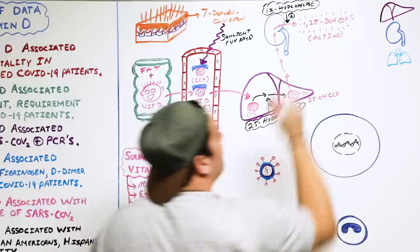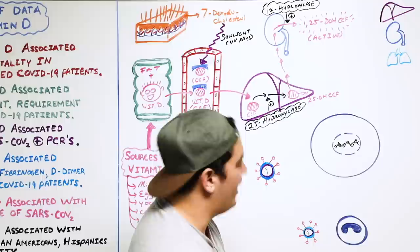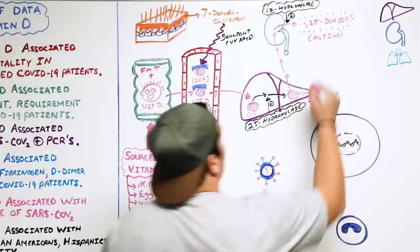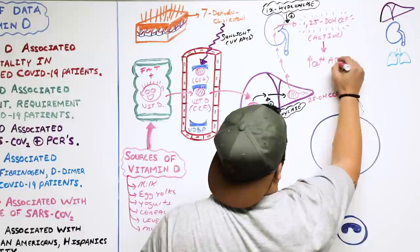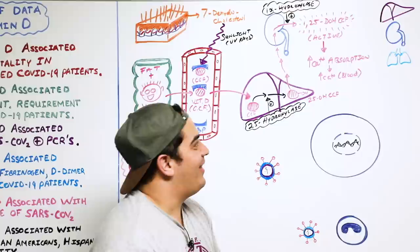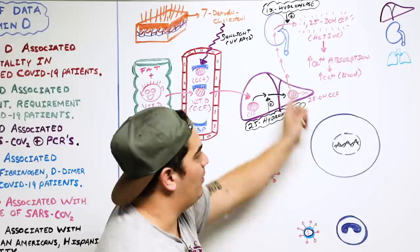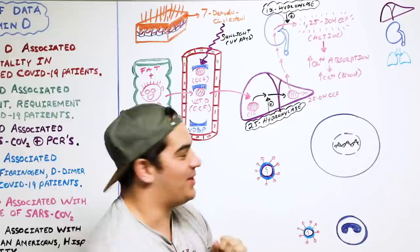One of the things we know about this active hormone is that it works on the GI tract, particularly in the duodenum, where it helps increase calcium absorption — which then increases calcium levels in the blood. But there's something else about vitamin D that's very interesting when it comes to the immune system.